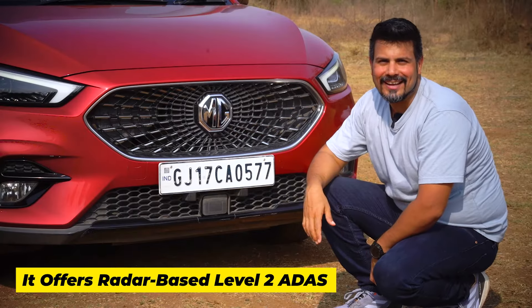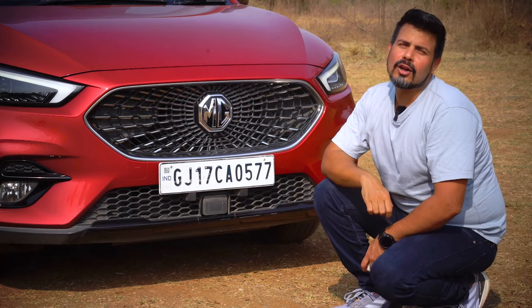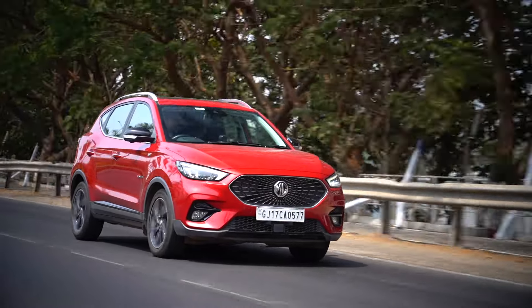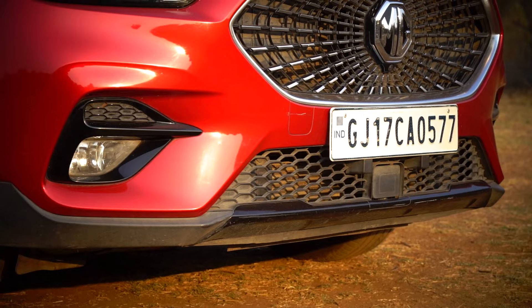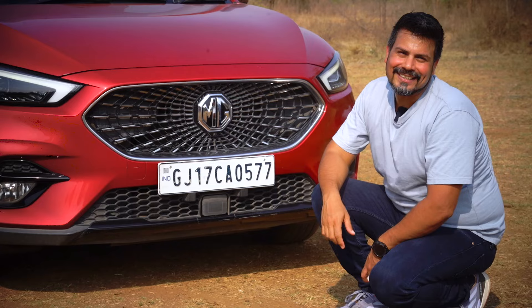The Ester was offering Level 2 ADAS in its class long before the Seltos brought the trick to the party. Even now, along with the Creta and the Seltos, this is one of the rare cars offering a full suite of Level 2 ADAS features. Its top-end Savvy Pro variant offers L2 ADAS combined with the most generous feature set at the best price, representing terrific value.